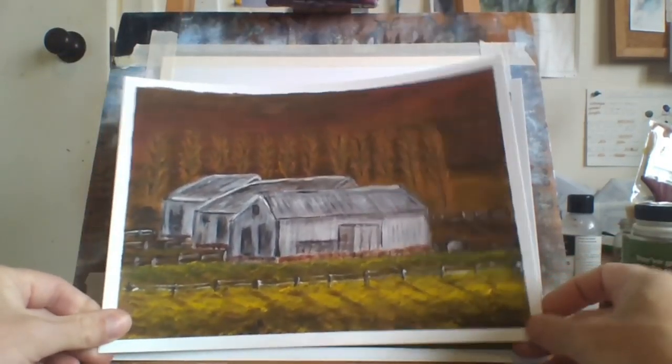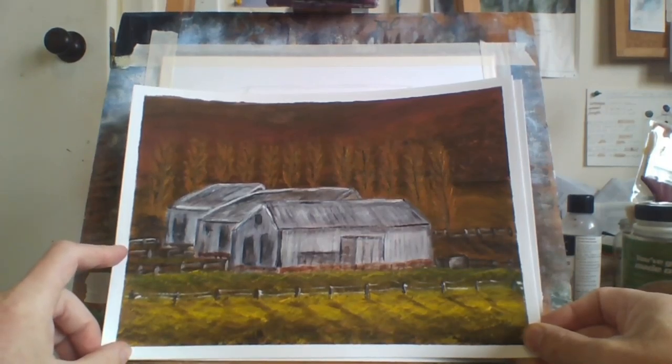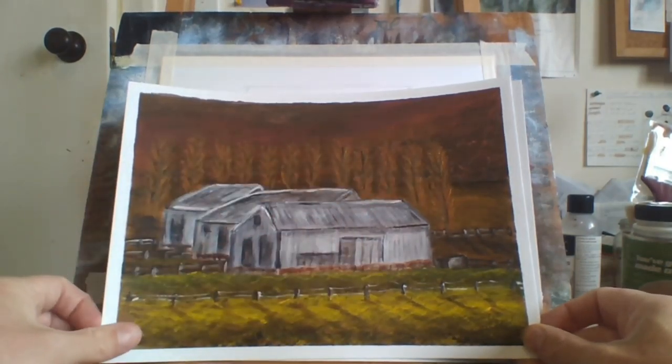Some more tin sheds with poplar trees at the back. Pretty cool.